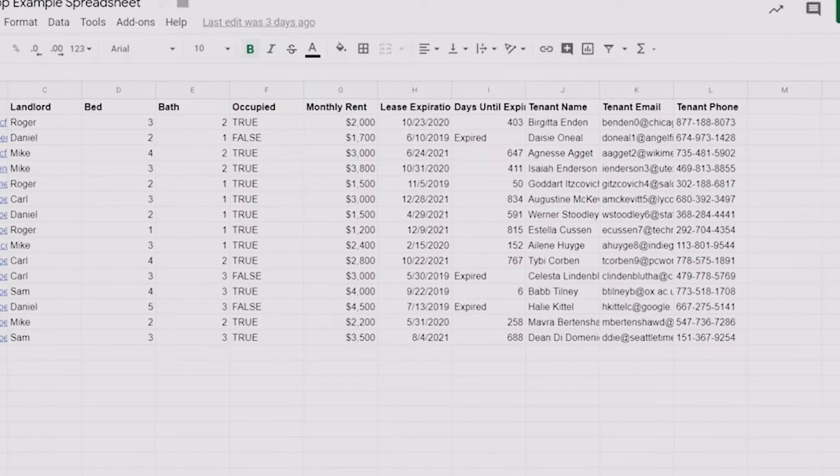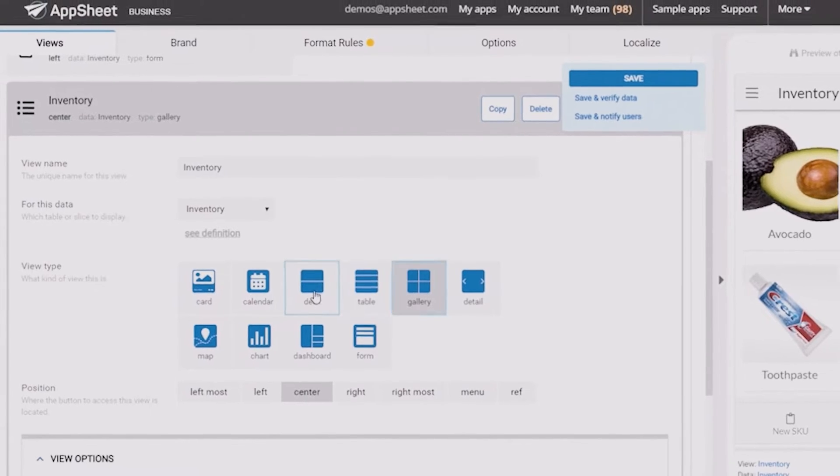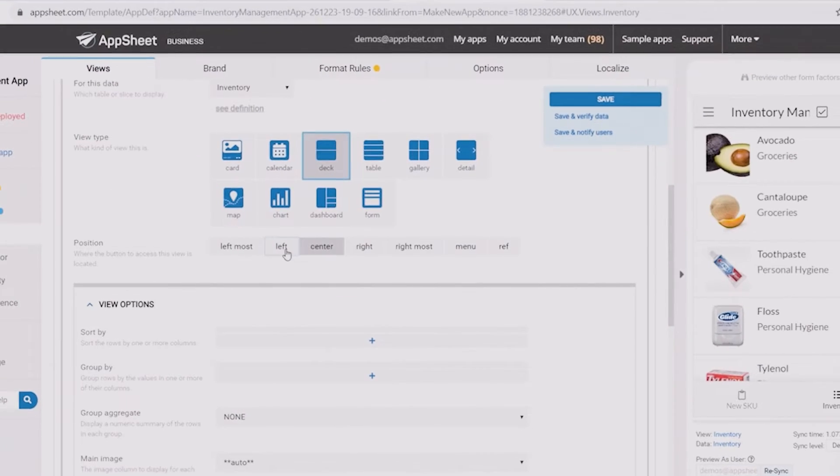AppSheet is Google's amazing no-code development platform that lets anyone with or without coding experience build mobile and web applications. Users can build apps from data sources such as Google Sheets, Excel, Cloud SQL, and Salesforce. Your app's user activity will even sync to connected data sources.